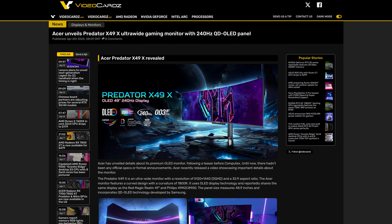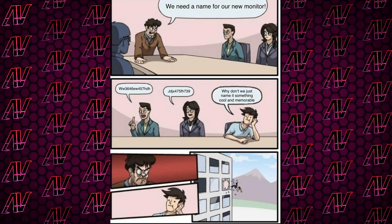When you think of high-end, cutting-edge monitors, you don't usually think of Acer of all people. However, they have just announced the Predator X49X, which I gotta admit — despite them sticking an X either side of the name like some kind of Xbox player from 10 years ago — at least the name is nice and brief, especially compared to a lot of other monitors on the market.